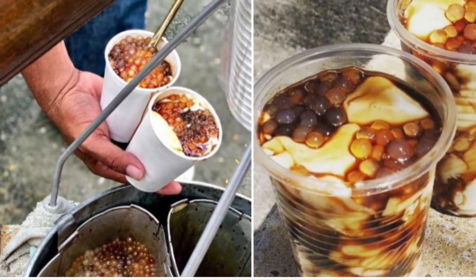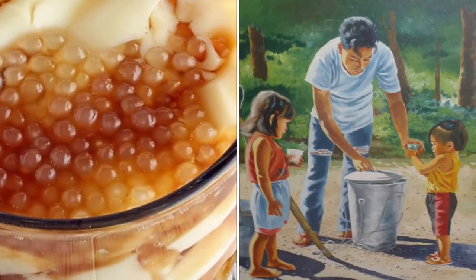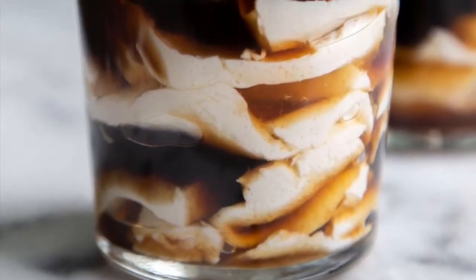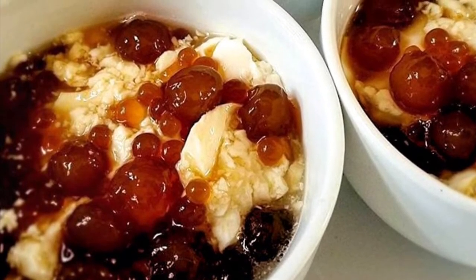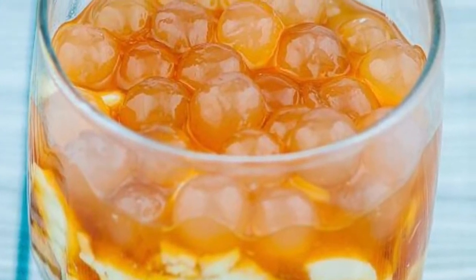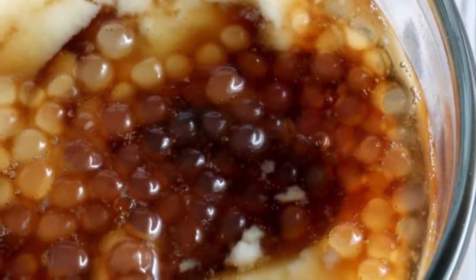Most taho vendors prepare the separate ingredients before dawn. The main ingredient, fresh soft silken tofu, is processed to a consistency very similar to a very fine custard. The brown sugar is caramelized and mixed with water to create a viscous amber-colored syrup called arnibal. Flavors like vanilla are sometimes added to the arnibal. Tapioca pearls purchased from the local market are boiled to a gummy consistency until they are translucent white. The taho vendor is a common sight in Philippine streets, carrying two large aluminum buckets from each end of a carrying pole — the larger bucket carries the tofu base, and the smaller bucket holds the arnibal and tapioca pearls.